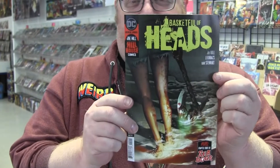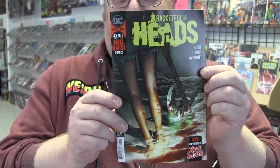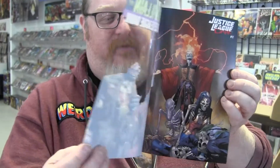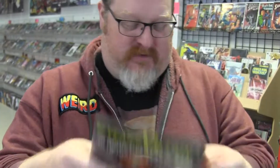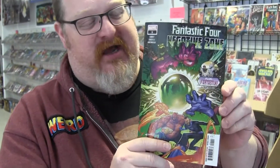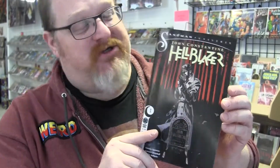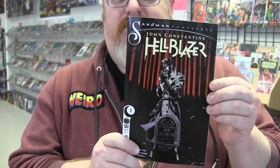Basket Full of Heads number two — the plot thickens, I did that on purpose, sorry. Justice League Dark with their doppelgangers, pretty cool. A one-shot about Fantastic Four Negative Zone — this is Mike Carey writing it, Stefano Casselli drawing it. Sandman Presents: John Constantine Hellblazer number one — looking forward to seeing what happens with John.